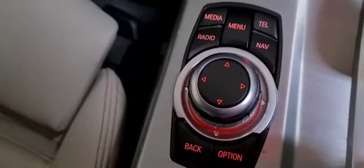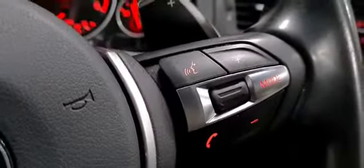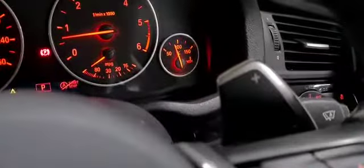Buttons for navigating the media display, speed limiter, cruise control, voice activation and Bluetooth controls on your steering wheel, and paddle shift gears.